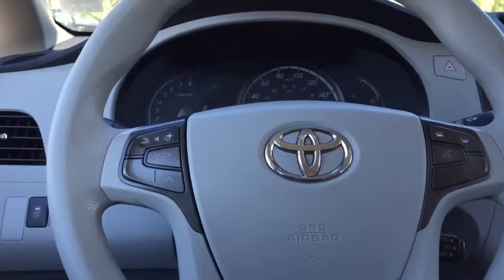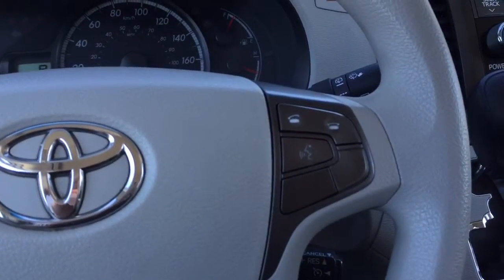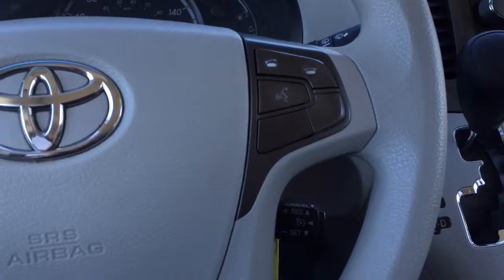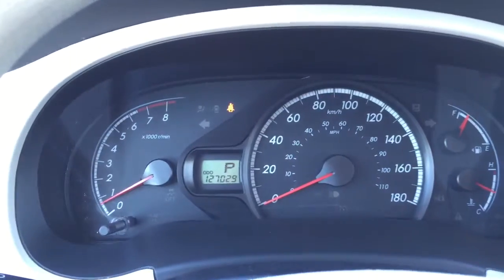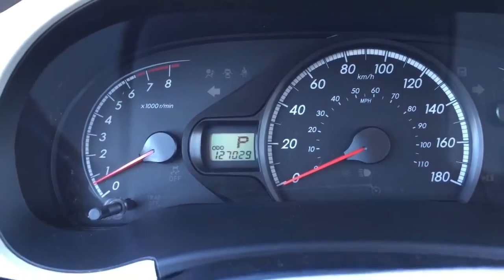On the steering wheel there are controls for the stereo as well as the information display. On the other side is your cruise control and Bluetooth phone. As you can see on the odometer, there are currently 127,000 kilometers on this 2011 Sienna.